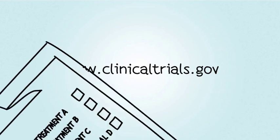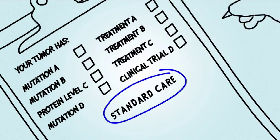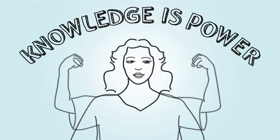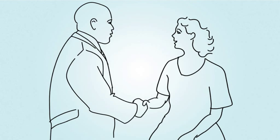Even if your tumor does not have known characteristics that can be matched to a targeted therapy, molecular testing can still help you and your doctor decide on the most appropriate treatment for your cancer. Knowledge is power — power to make informed decisions about your care.